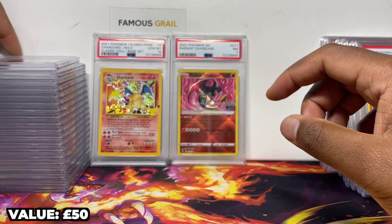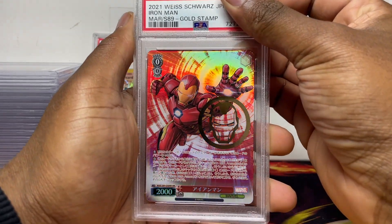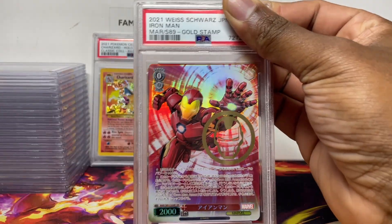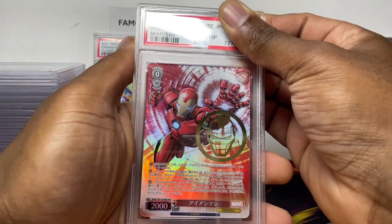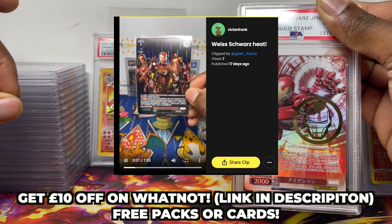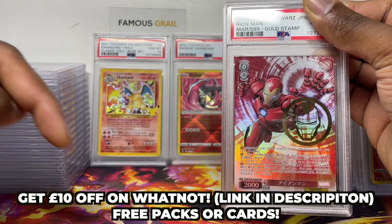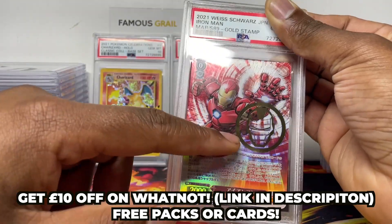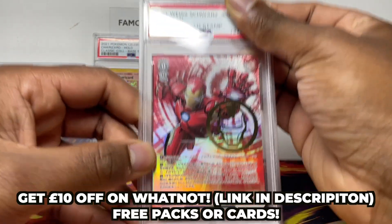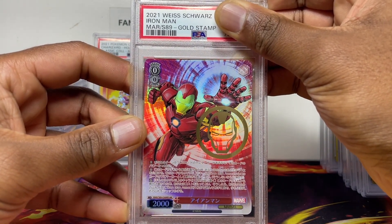All right, we've got the Iron Man gold stamp — this is the trial deck version, not the one from the main set. I bought this one raw; the other version is very expensive. They do have the new Marvel premium set, and we pulled the 500-pound Marvel on our Whatnot stream. We stream every week — use the invite link in my description, it gives you 10 pounds off so you can get a free pack of the premium set or the regular Marvel set.